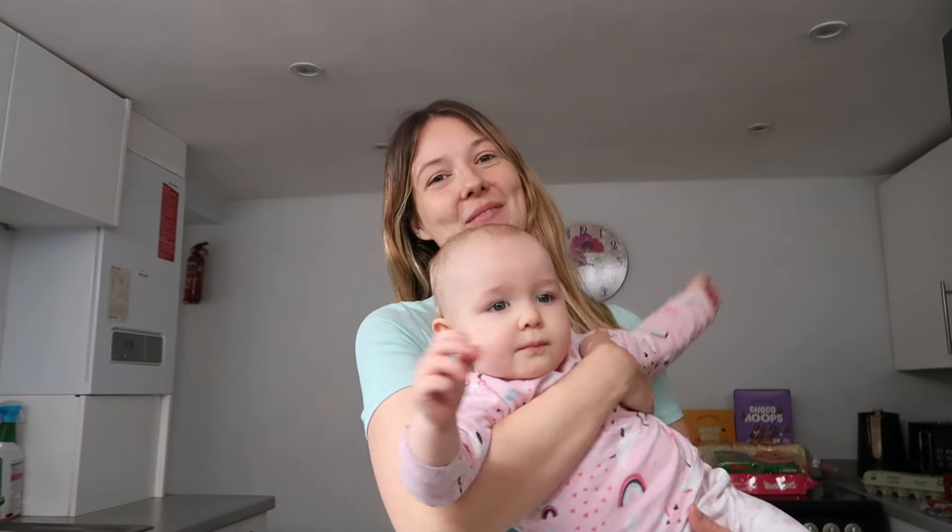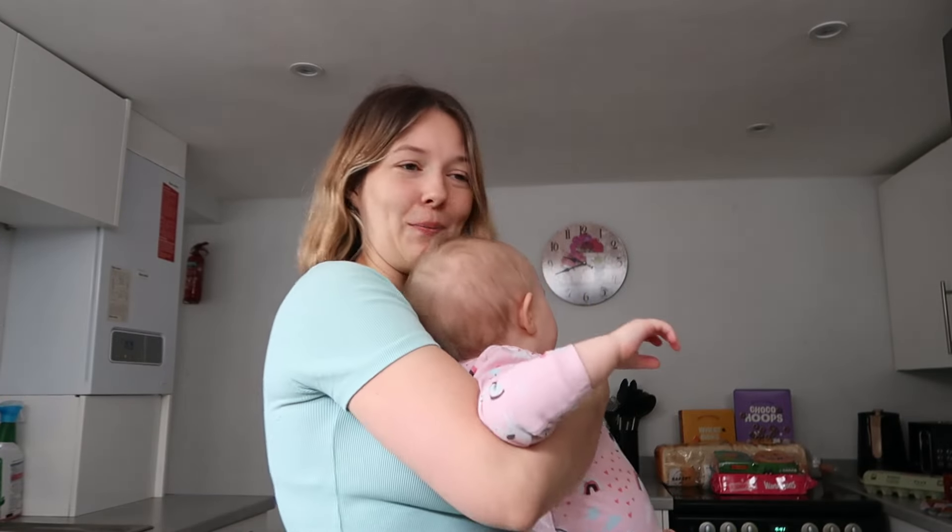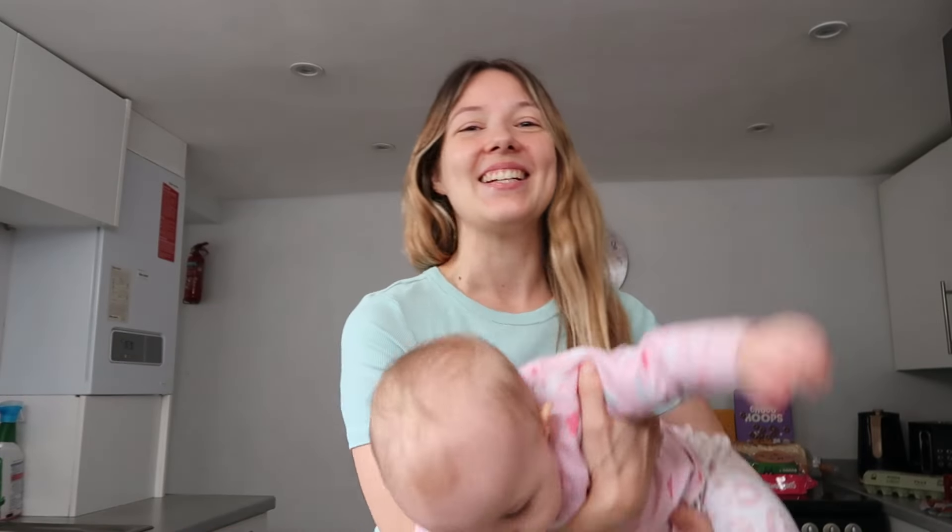Thank you so much for watching guys. If you did like the video don't forget to subscribe and thumbs up. Comment below what your favourite item was on this shopping haul and what are your thoughts on weekly food shop hauls. I will see you very soon for another video — take care, bye!